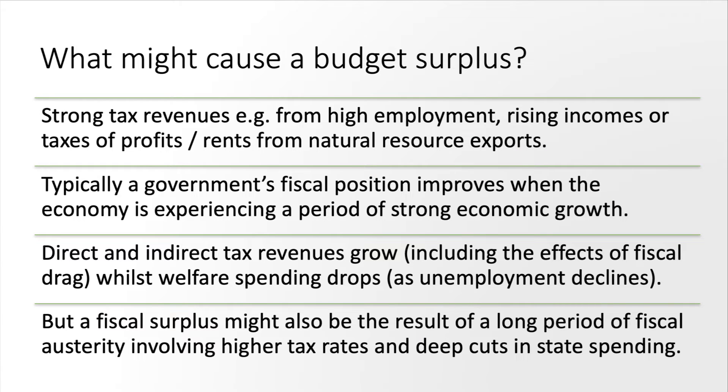Why might a country run a budget surplus? The main circumstances are when there are very strong tax revenues — perhaps employment is high, per capita incomes are rising, and countries are beneficiaries of taxes from the profits and rents from natural resource exports. Typically a budget surplus happens during a period of strong economic growth, when tax revenues rise from both direct and indirect taxes.